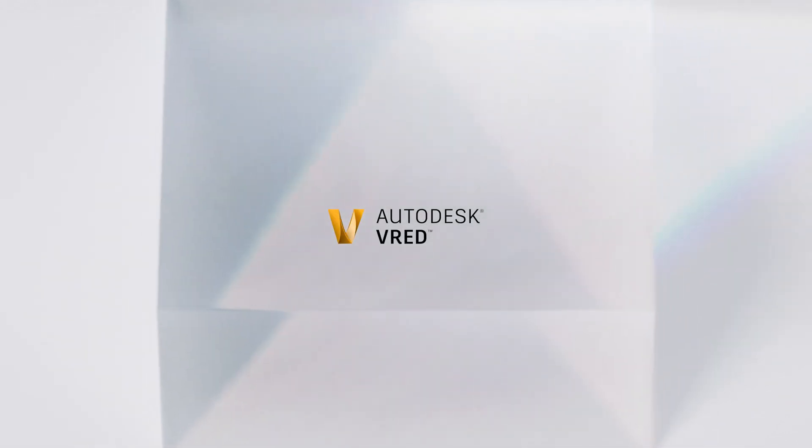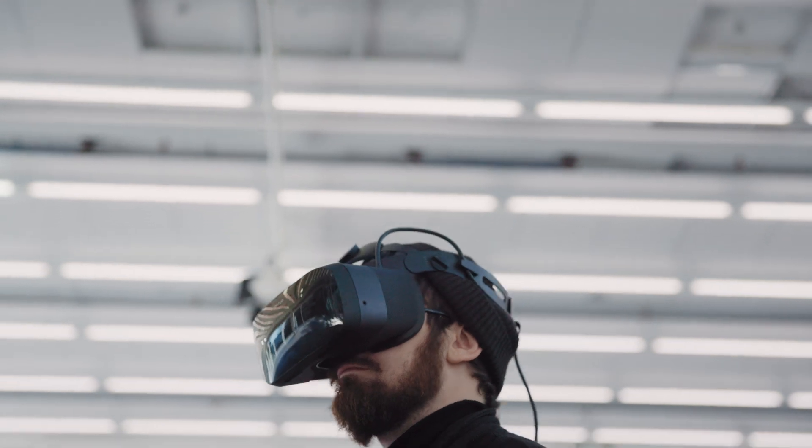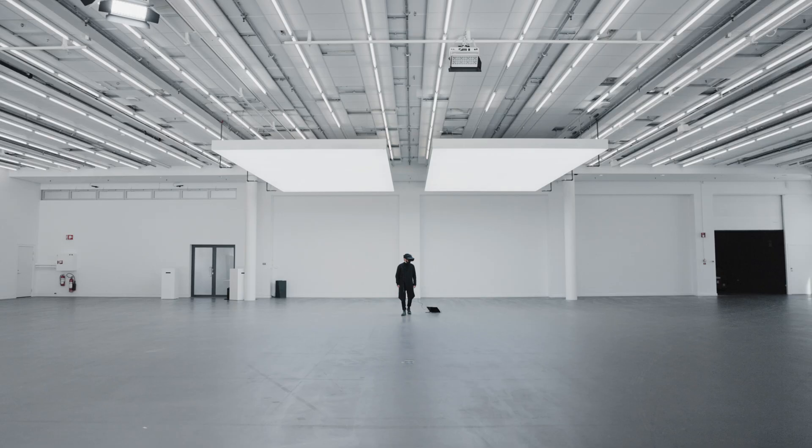The first time I tried streaming through VarioReality Cloud was really mind-blowing. The high quality was still preserved and there was no quality loss, even knowing that it was coming from the cloud.